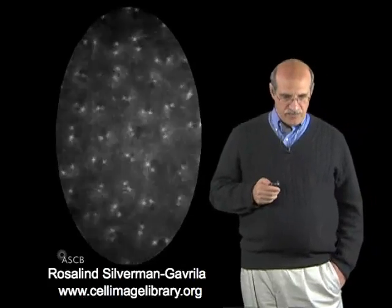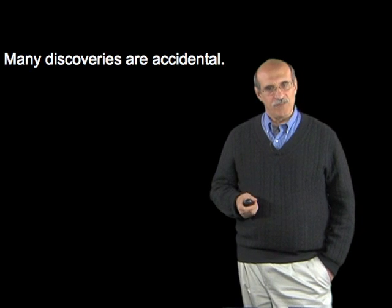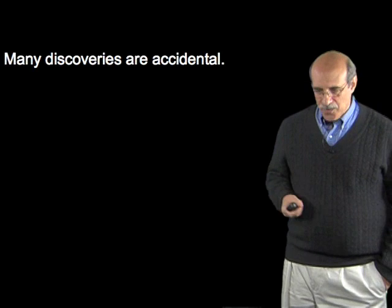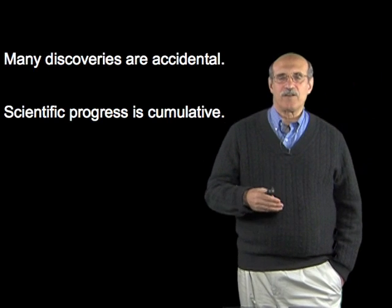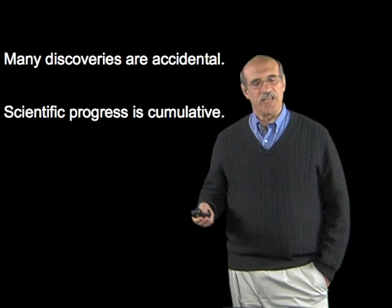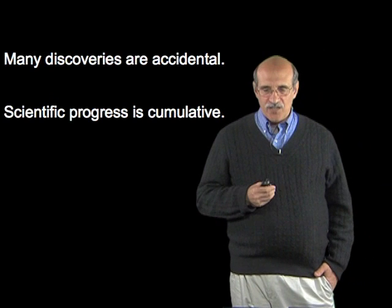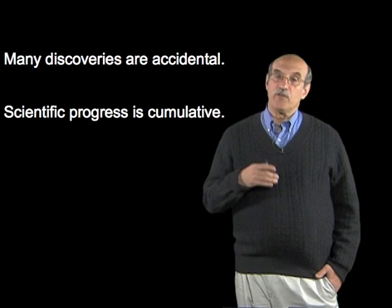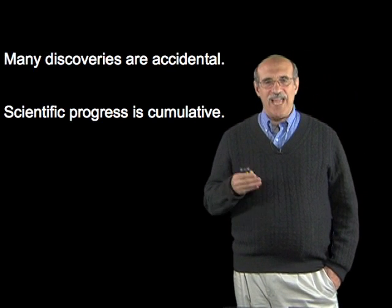I want to close with some more general lessons that I take from the story of the development of GFP. First, many discoveries are accidental. Shimomura was not looking for a fluorescent protein — he was looking for a bioluminescent protein, but his experiments led him to this rather wonderful molecule. Second, scientific progress is cumulative. It's not the product of just Shimomura, or myself, or Douglas Prasher, or Tula Hazelrig, or Roger Chen — who developed the first molecules with different emission colors and the first FRET-based molecular monitors using fluorescent proteins — or the Lukyanovs and Mikhail Matz, who discovered the first red fluorescent protein by looking at corals, and really the thousands of people who have added to the usefulness of GFP.